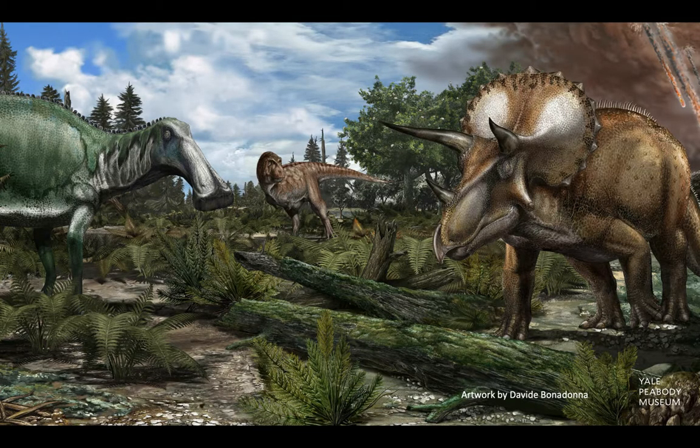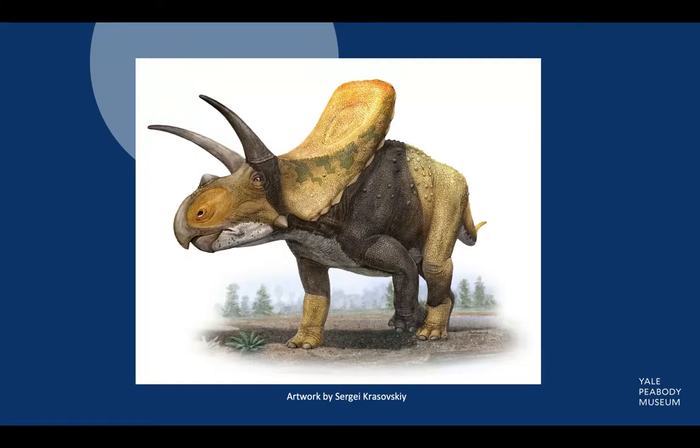Seventy million years ago, a group of unique horned dinosaurs roamed the Northern Hemisphere. Characterized by their powerful horns, bony neck frills, and a unique rostral bone which turned the upper jaw to a beak, Ceratopsia was a group of herbivorous dinosaurs that lived from the late Jurassic until the end of the Cretaceous. Within this group of dinosaurs was Torosaurus.